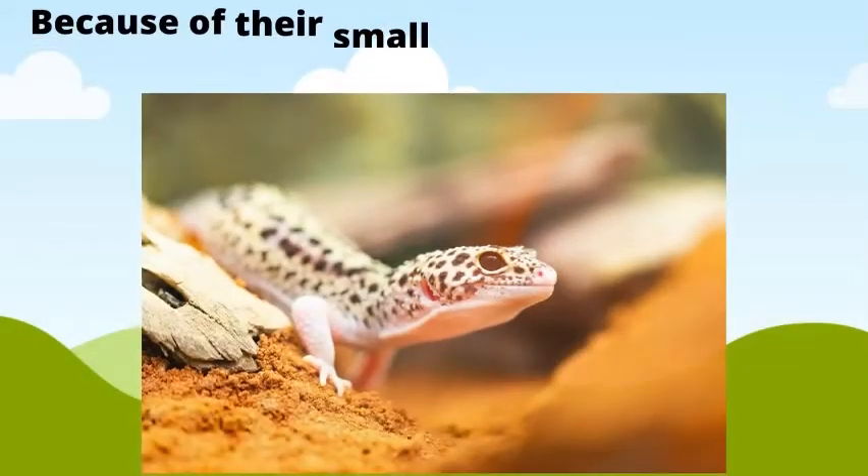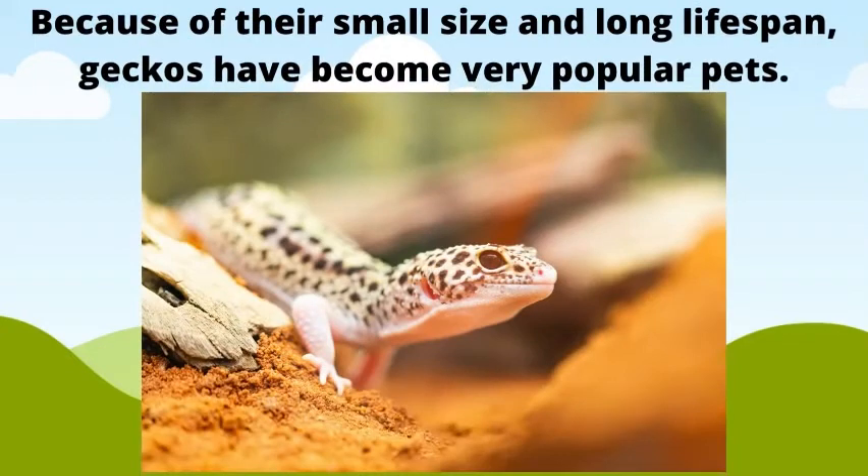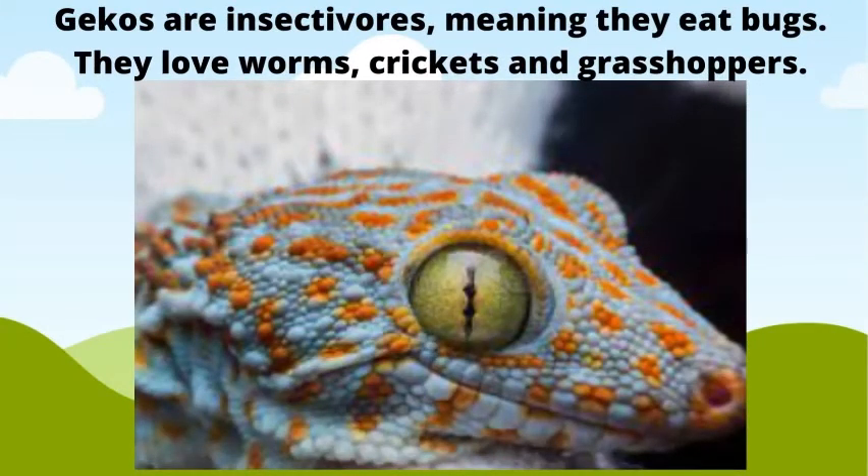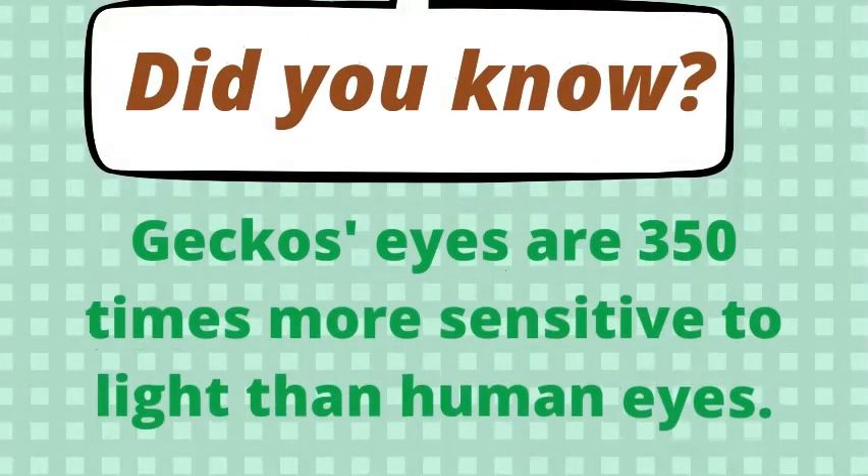Gecko lizards. Because of their small size and long lifespan, geckos have become very popular pets. Geckos are insectivores, meaning they eat bugs. They love worms, crickets, and grasshoppers. Did you know geckos' eyes are 350 times more sensitive to light than human eyes.